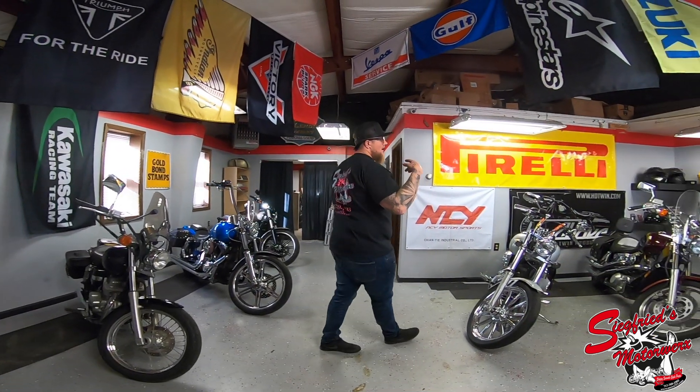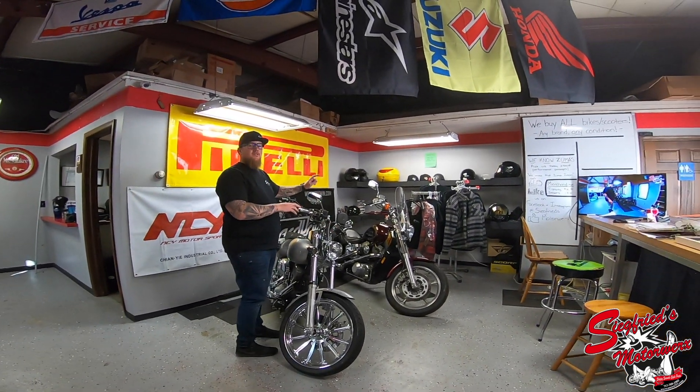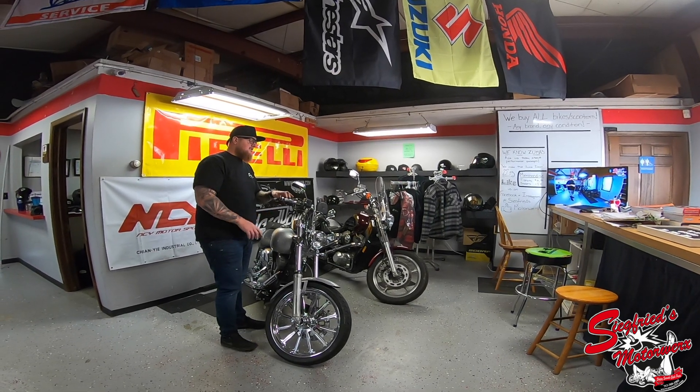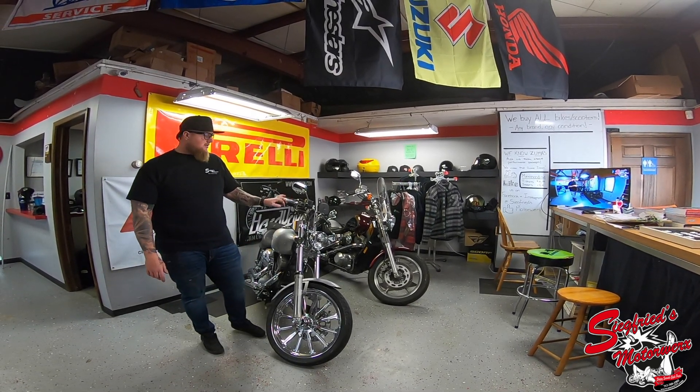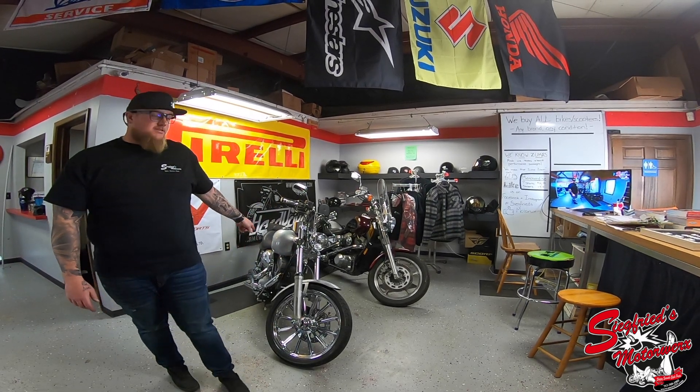Over here we still have the Shadow 1100 — the A-to-B, every-time-you-turn-the-key bike. We also have this '06 Softail in stock still. Super clean bike — if you're looking for a Softail, that's the one you want.